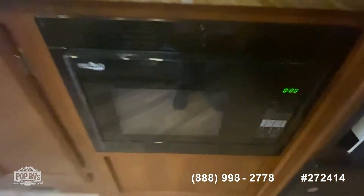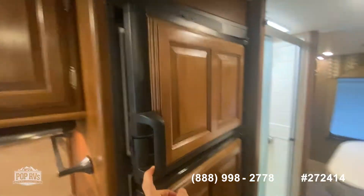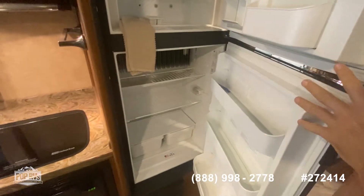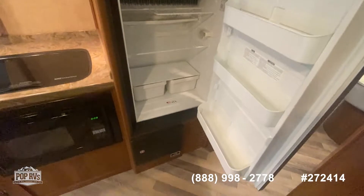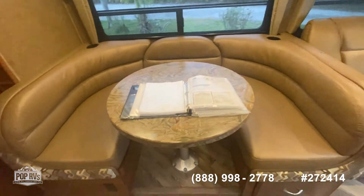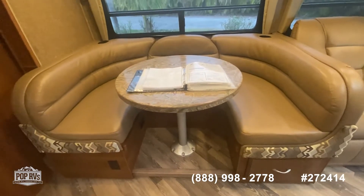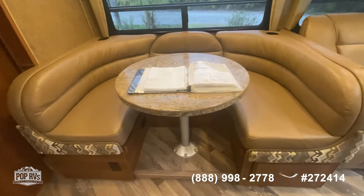You got a convection microwave. Here's your refrigerator and freezer — look at how much room you have. Large dinette that converts into another sleeping area, so you can really sleep four.